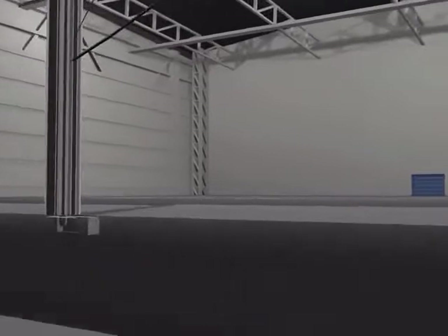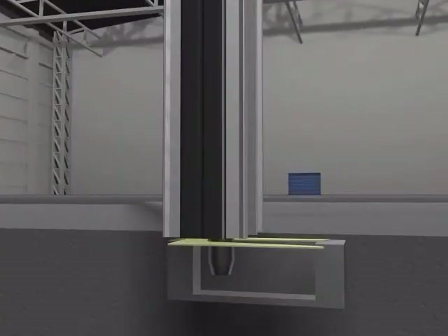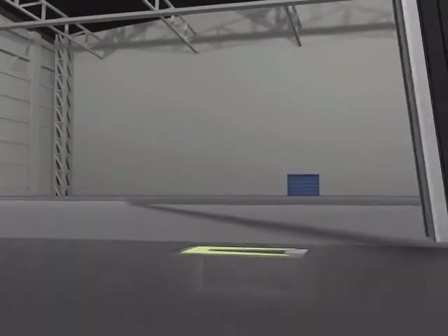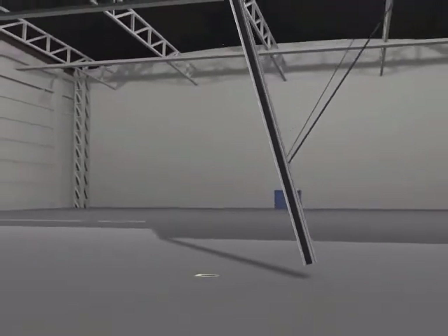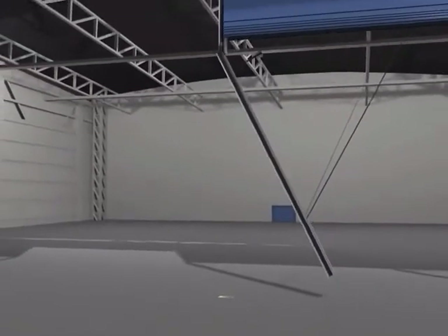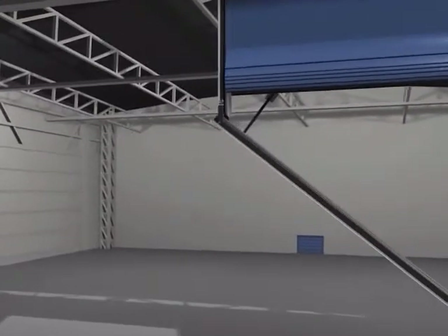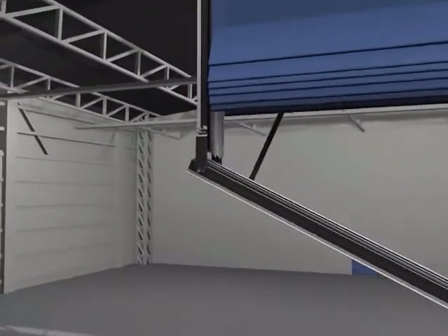By using the Megador swing-up mullion system, the door can be divided into several door leaves to obtain the required width. The mullion system gives the possibility of opening sections and altering the door height according to actual needs.